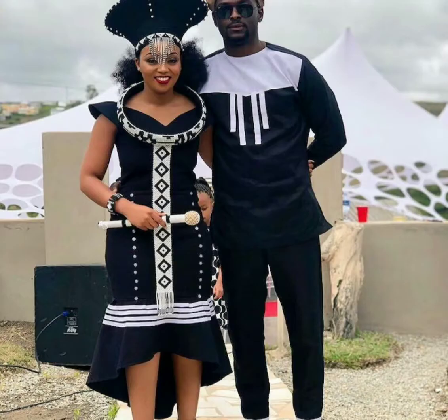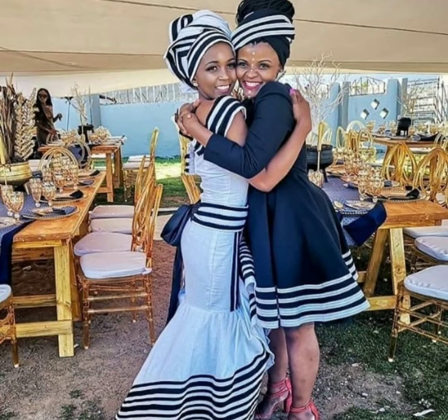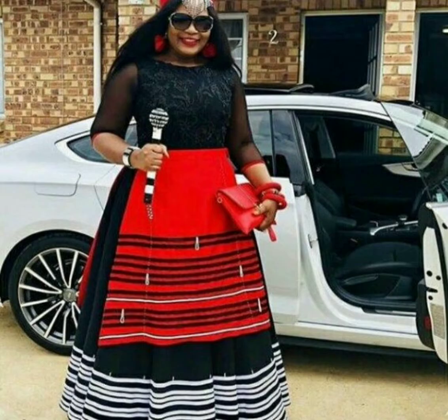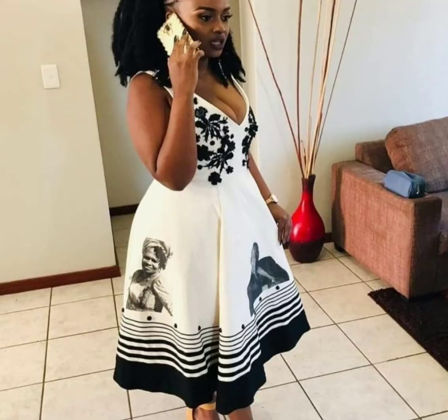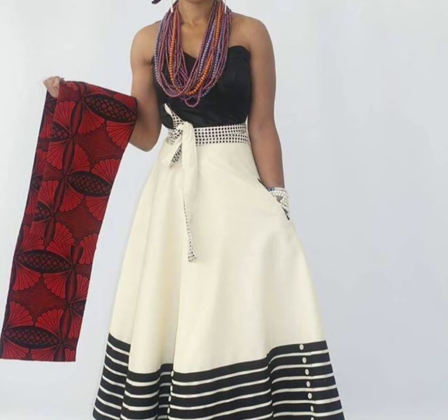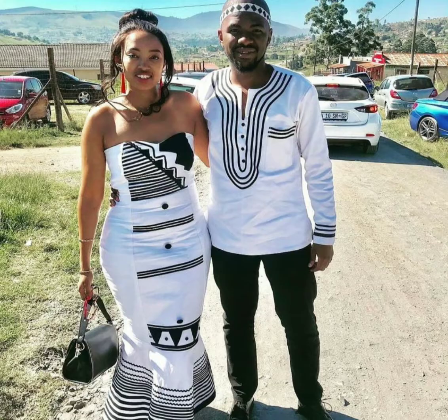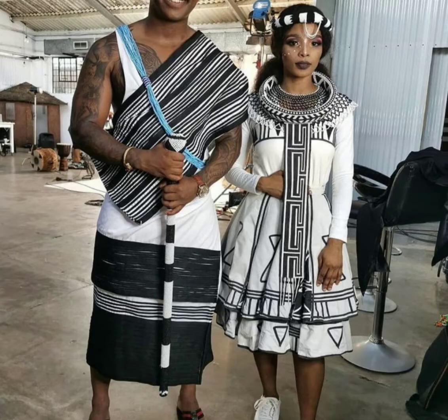These Yosa dresses are worn by men and women in South Africa. The traditional dress is still valued and worn as a sign of respect to the ancestors. Some beadwork and clothing such as the long dress, the beaded backs, and the earthy colors worn by some Yosa-speaking people were influenced by the white settlers.